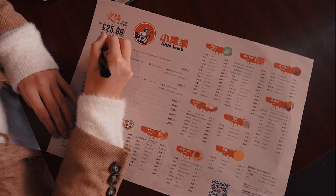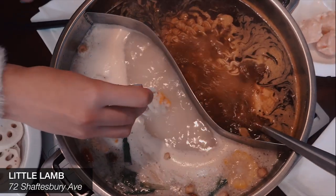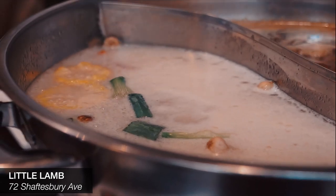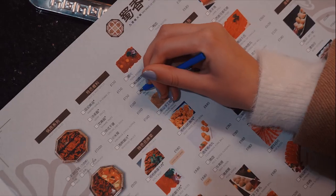If you haven't tried hot pot before, here are some tips to get you started. First, choose your broth — there's something for everyone with a number of different soup bases. These range from mild and herbal to tomatoey broths and super spicy broths for those who like the heat.